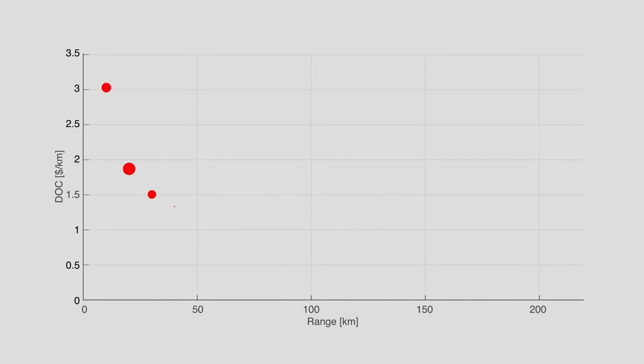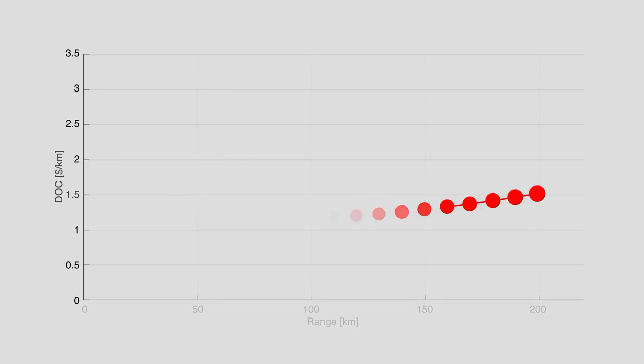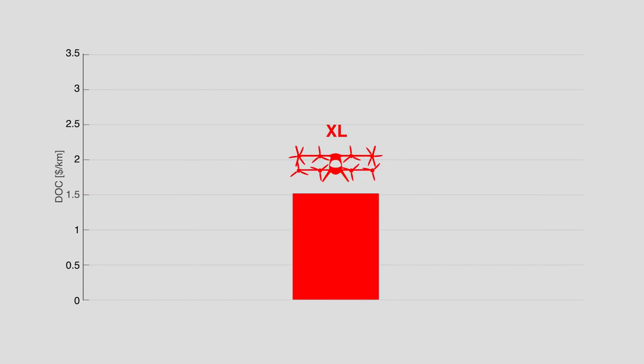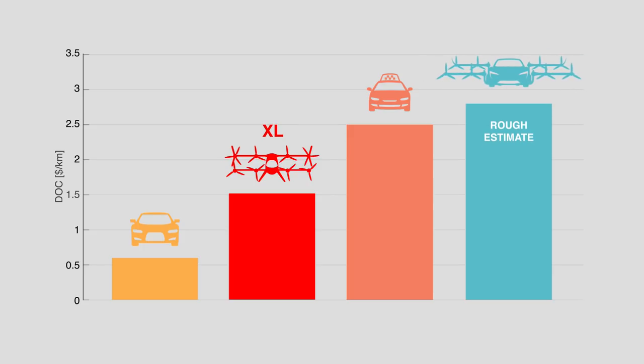Vahana projects that a larger 1,500-kilogram version with a 200-kilometer range would cost around $1.50 per kilometer, including production, storage, maintenance, and electricity. This compares to an average of 60 cents per mile for cars and around $2.50 per mile for taxis. The flying Tesla would be heavier than the Vahana with more drag, but could still offer a door-to-door service at a surprisingly low price.